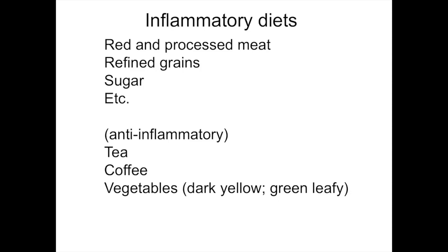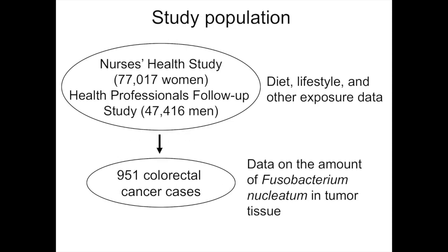The next slide shows inflammatory diets. Our study population consists of the Nurses' Health Study including 77,000 women, and the Health Professionals' Follow-up Study including 47,416 men. We recorded diet, lifestyle, and other exposure data. During follow-up of these cohort studies, we documented more than 1,000 colorectal cancer cases. We then collected tissue for analysis, and we have data on the amount of Fusobacterium nucleatum in tumor tissue in 951 colorectal cancer cases, which are included in this study.